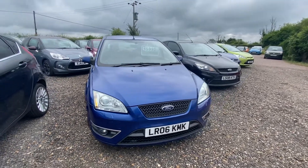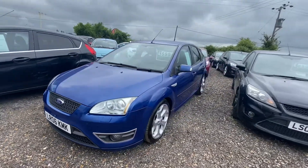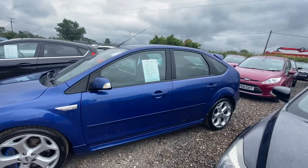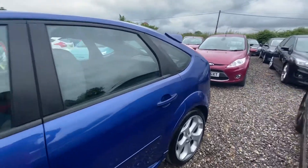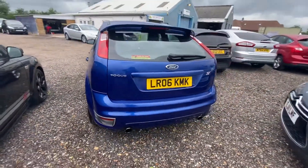Here we have our 2006 Ford Focus ST2. This car is in great condition — it has done just over a hundred thousand miles, but it has a full service history including a recent cam belt change, and it is in this lovely blue color.